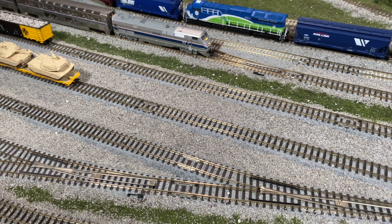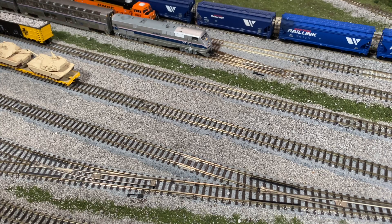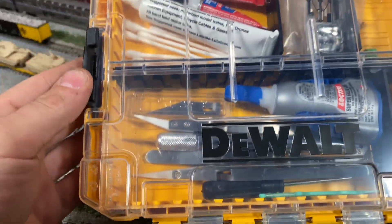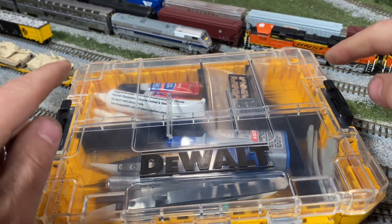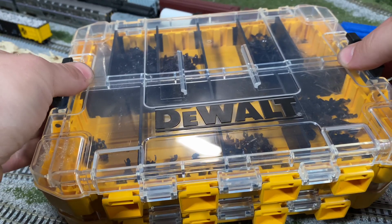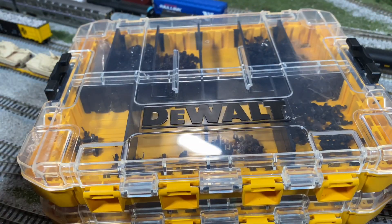I also determined that I needed a toolbox for all of my components. I came across these $7 DeWalt toolboxes, and they've been really quite great. For $7 a piece, they open up and interlock with one another, so you can latch them up and set them underneath your layout and they stay together. That's been really cool.